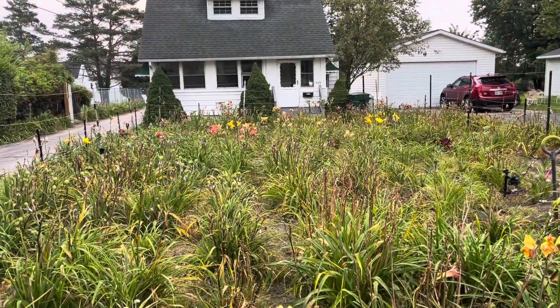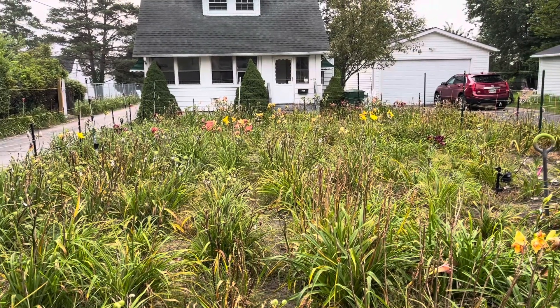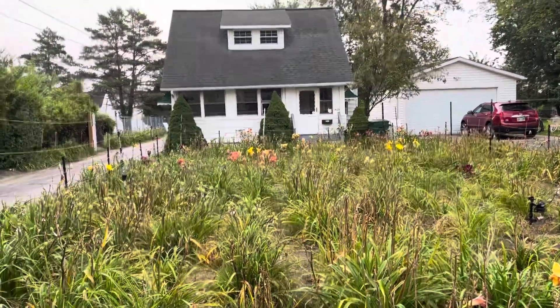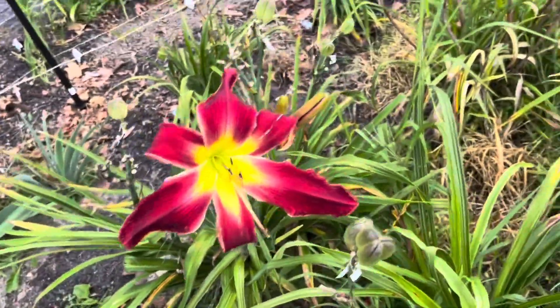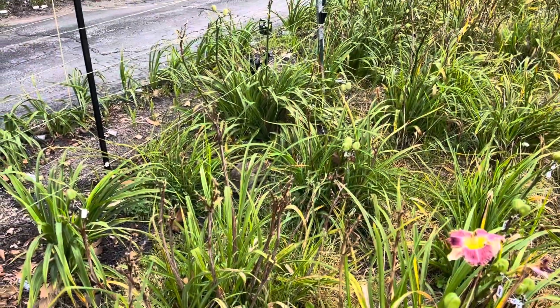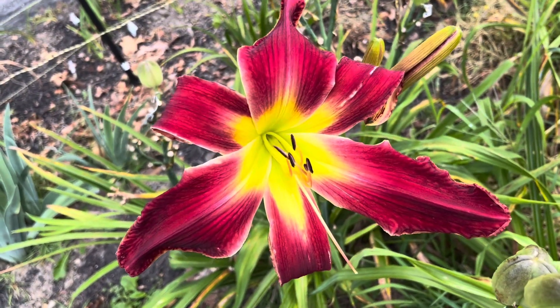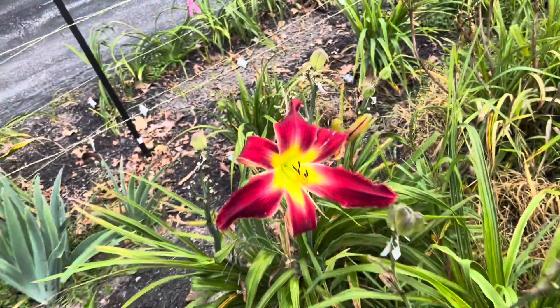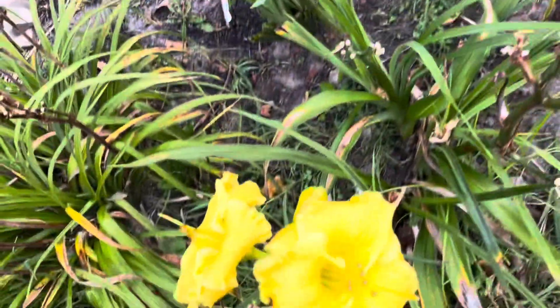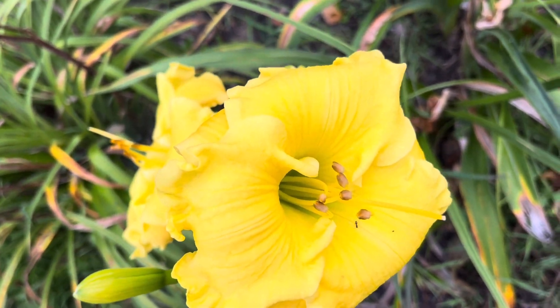Here we are with an almost bloomless daylily garden. So I'm going to try to show you a few that were in bloom. This is an instant re-bloom scape of Megatron. I think there are flowers still on this scape. And this is Pretty Tonic Blood — still blooming.